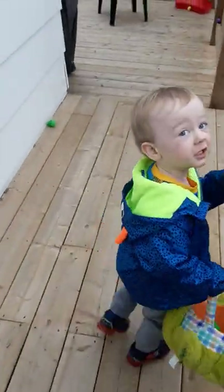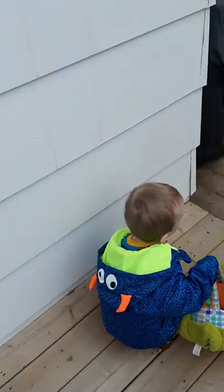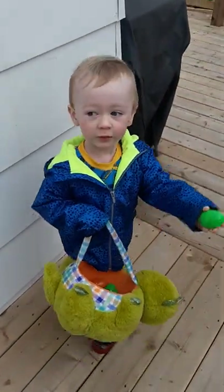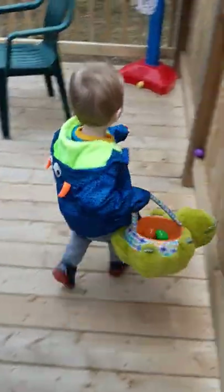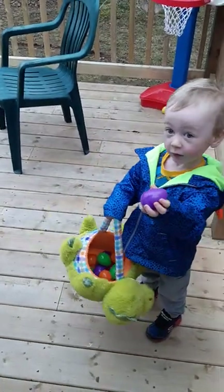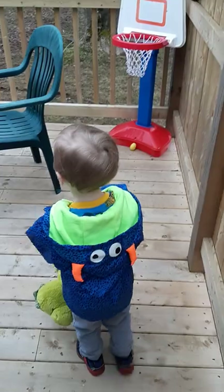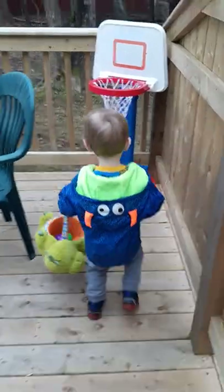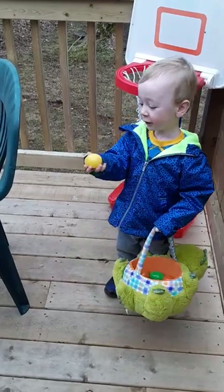Orange. Orange. That's right. Green. Green. What color? Yeah. Yeah. Yeah.